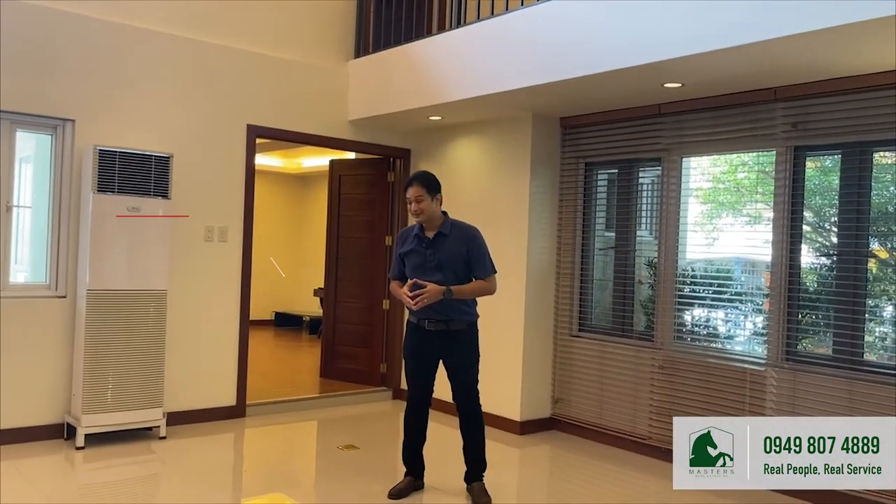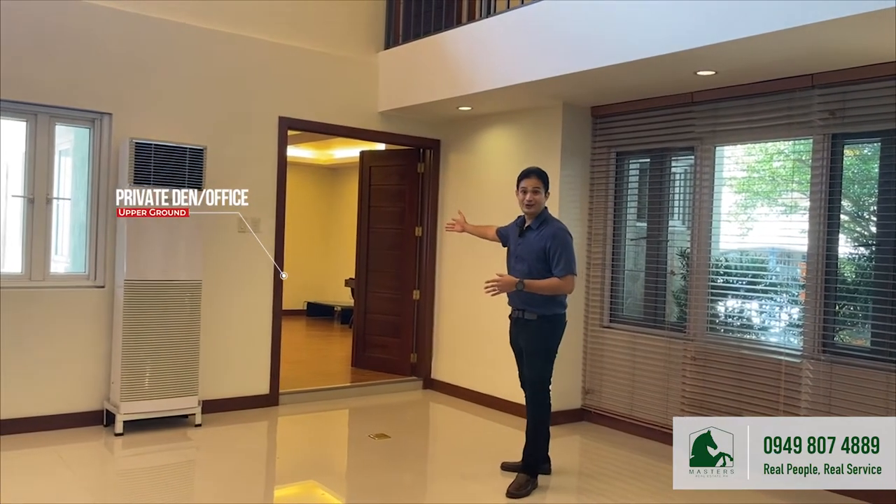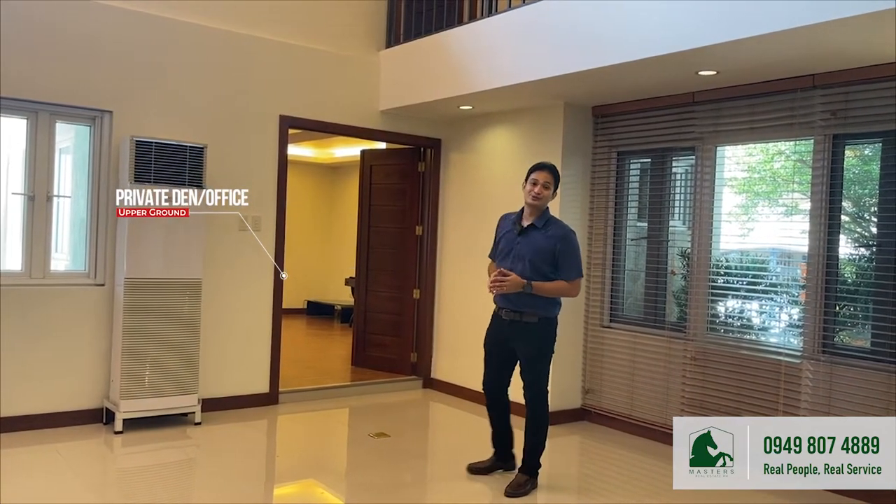Behind me is a private den and office, which you can use for work-from-home arrangements or alternatively, as a guest room or an elderly room.